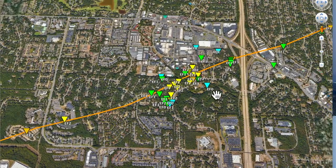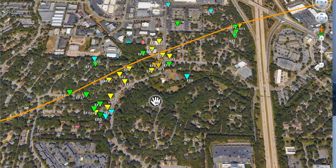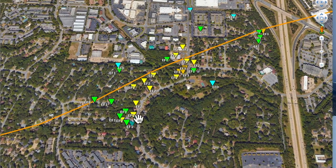Now we start to get into the Walnut Ridge subdivision. In the Walnut Ridge subdivision you see EF0s, EF2s, EF1s. This is Shackelford right here — I believe, I may be wrong, but yes, it is Shackelford.